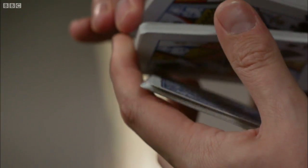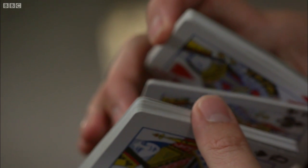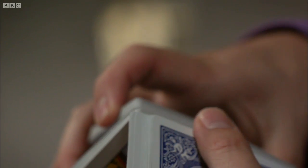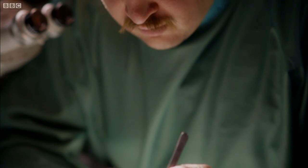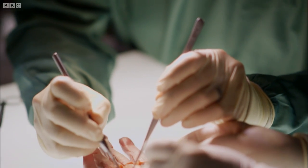Of all our five digits, it's the thumb that's the most versatile and the most important. In order to discover exactly what gives our thumb its unique abilities, we're about to take our first look inside the hand.